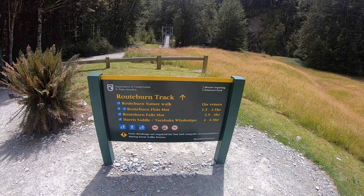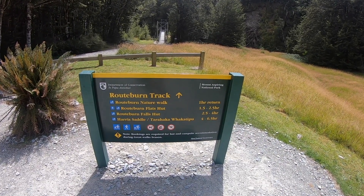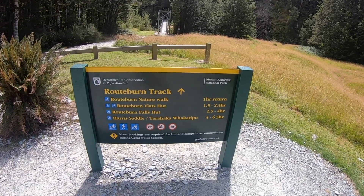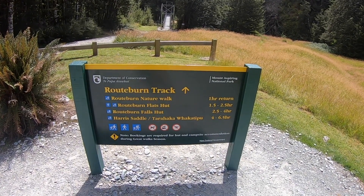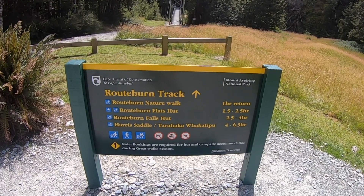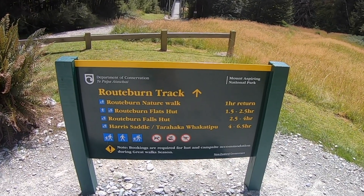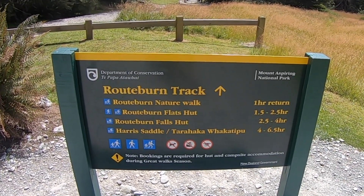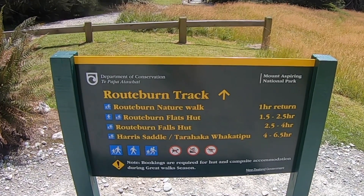So there's a Routeburn nature walk. Flats Hut is two and a half hours away. The Falls Hut is two and a half to four hours away. Harris Saddle, Tarahaka, Wakatipu — four to six and a half hours. And you have to book them as well. And you can't take your dog, your mountain bike, or your drone.